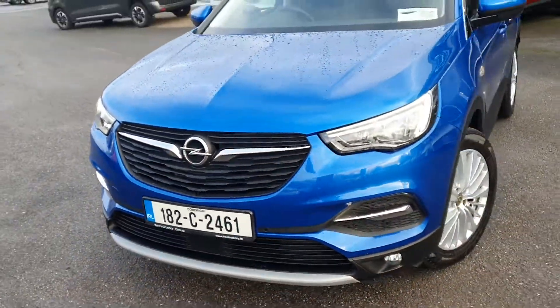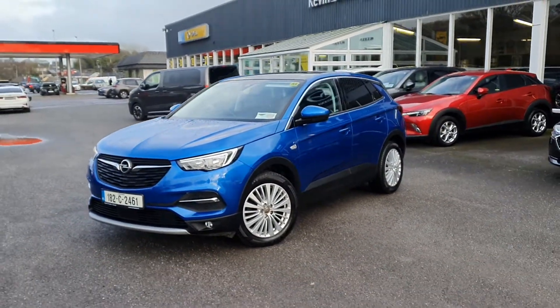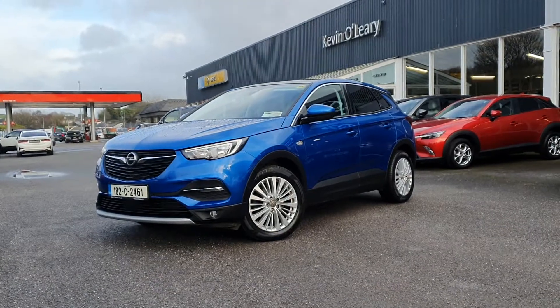So that's our 182 Opel Grandland X Elite. You can get this car with a low rate of finance and also with a 0% deposit, here at Kevin O'Leary Bandon.